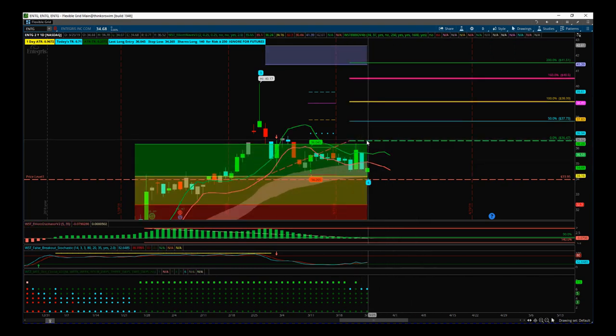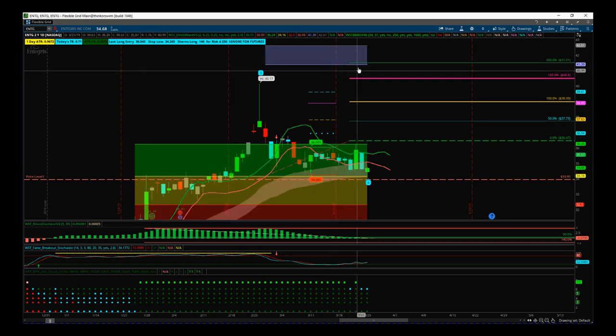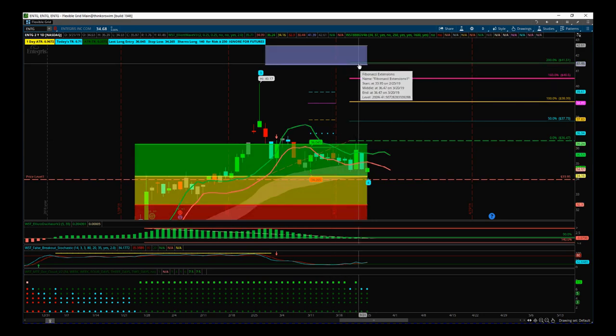$36.47 is my entry long for ENTG. Remember, when we're swing trading we don't go long until we go through our entry price — we've got to be patient and wait. Our stop is $33.95, which must not get broken before the order fills, and we start to move away from that wave four low. We're a little later into the trade, but our risk/reward is still 1-to-2 into the bottom of the target zone.